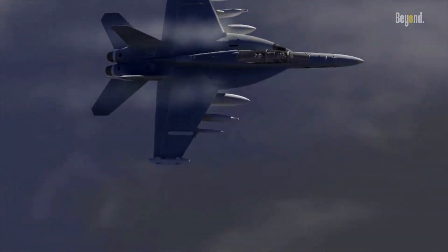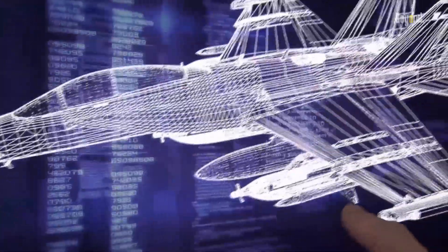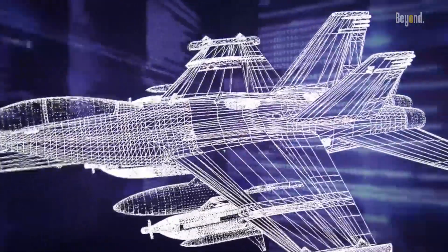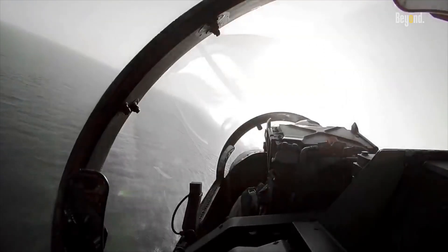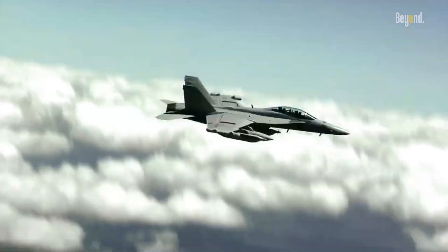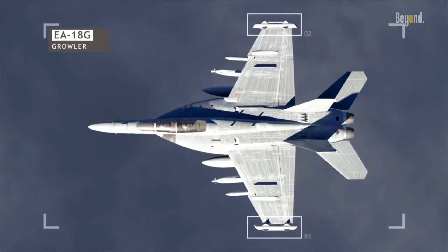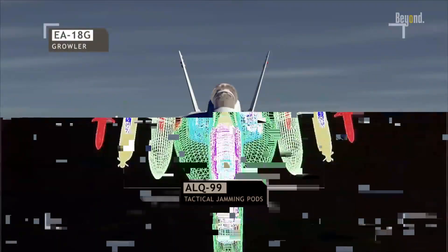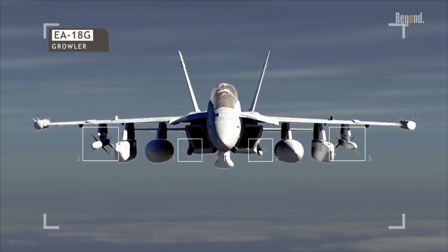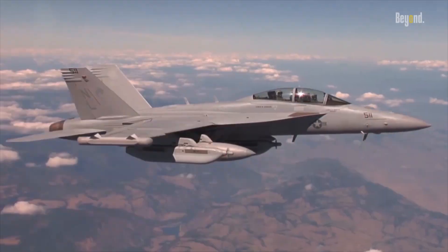The EA-18G Growler traces its lineage back to the venerable F/A-18 Hornet, an iconic multi-role fighter aircraft known for its versatility and combat prowess. Developed by Boeing, the Growler emerged as a dedicated electronic warfare platform, designed to disrupt and deceive hostile electronic systems through a range of advanced technologies. At the heart of the EA-18G's capabilities lies its suite of electronic warfare systems.